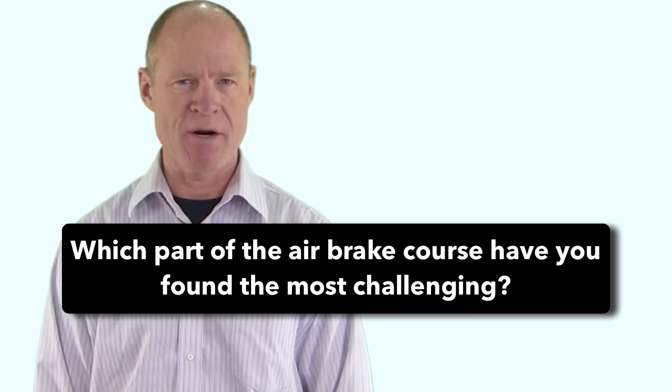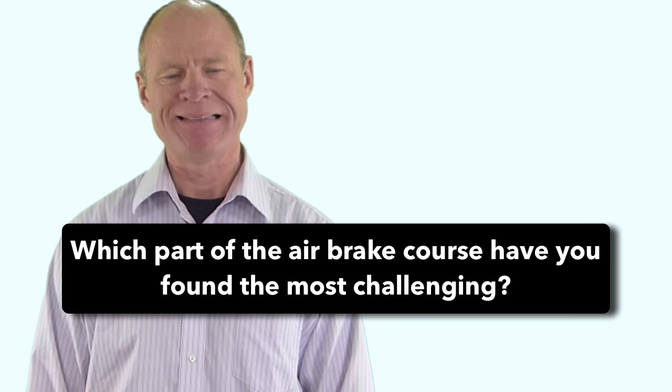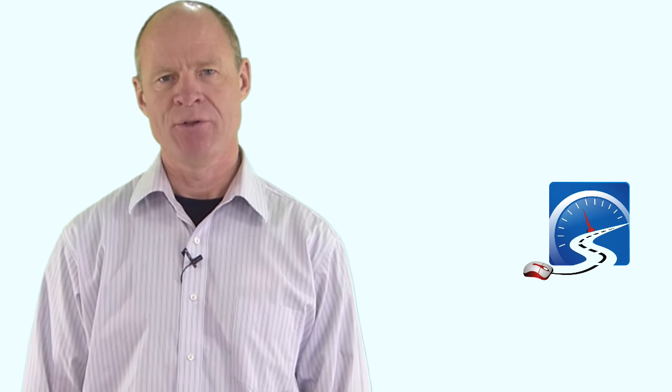Question for my smart drivers: which part of the air brake course have you found the most challenging? Is it the terminology, the parts of the system, or the numbers you need to know for the pre-trip inspection? Leave a comment below — it helps new drivers working towards their air brake ticket and commercial license. I'm Rick with Smart Drive Test. Thanks very much for watching. If you like what you see here, share, subscribe, leave a comment, and hit that thumbs up button. Check out all the videos on the channel if you're working towards a license or starting a career as a truck or bus driver. Good luck on your road test — remember, pick the best answer, not necessarily the right answer.